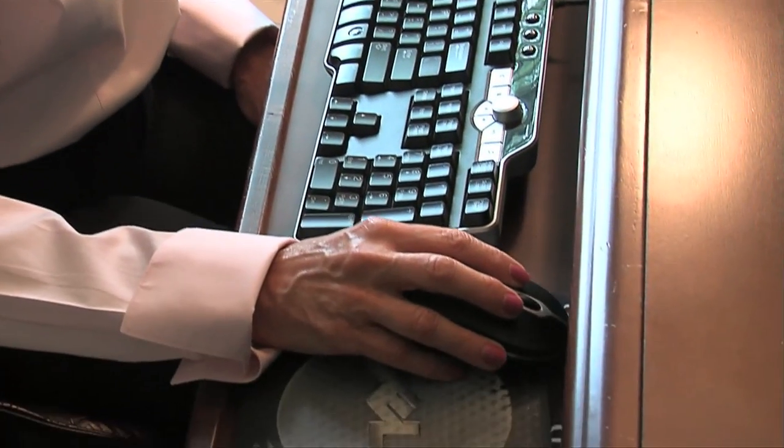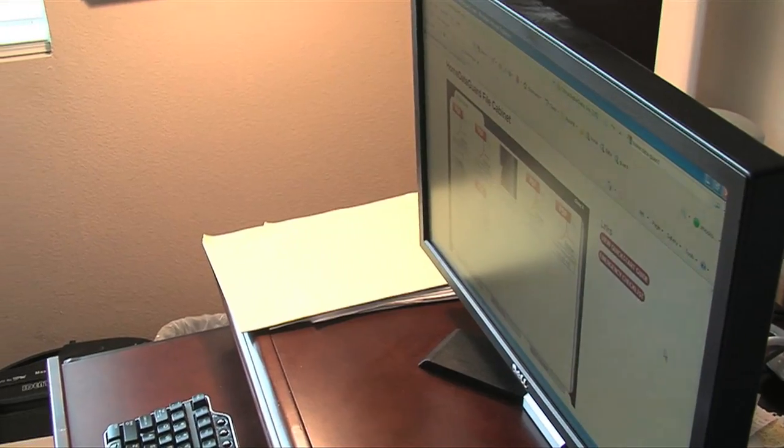If Vivian ever needs access to her documents, she can log in from any computer and simply retrieve them from her Home Data Guard online file cabinet.